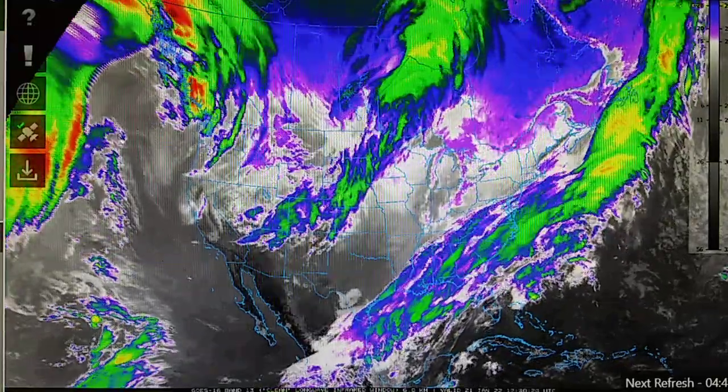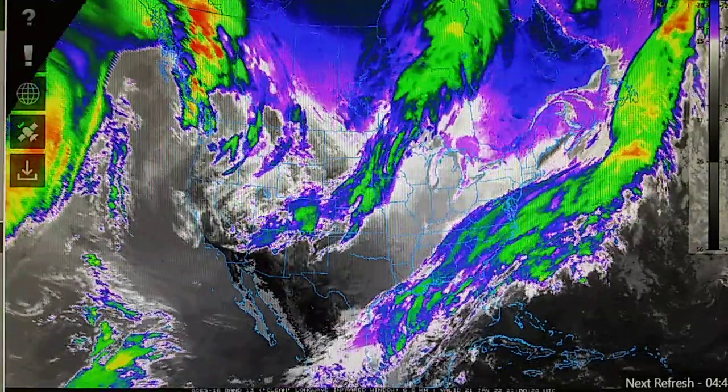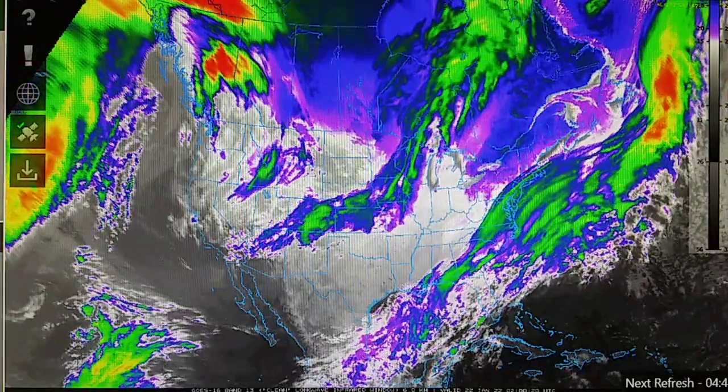Okay, Friday January 21st 2022. Right now we're looking at the continental US map.